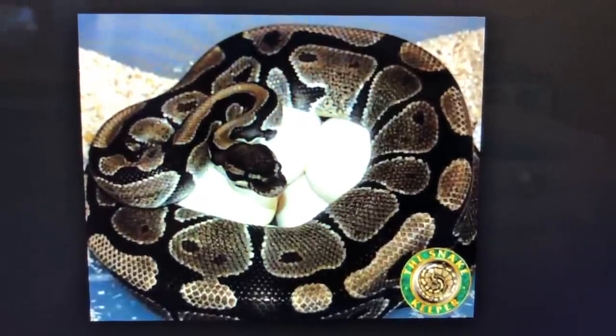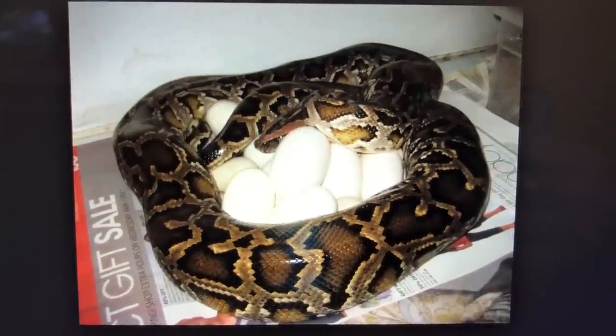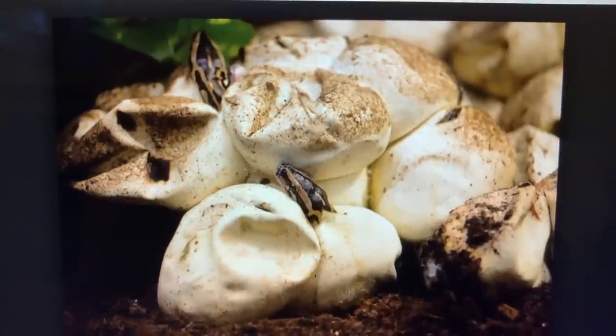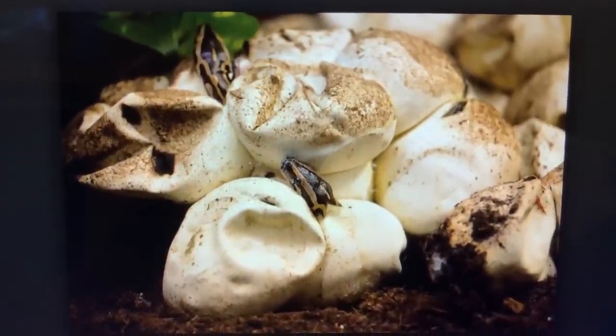Female pythons can regulate the temperature of their eggs by producing metabolic heat. Some actually shiver their bodies to produce warmth for the eggs. Others come out during the day, bask in sunlight to heat up their bodies, and then return to the nest and lay on top of the eggs to keep them warm. So pythons can be pretty good moms.